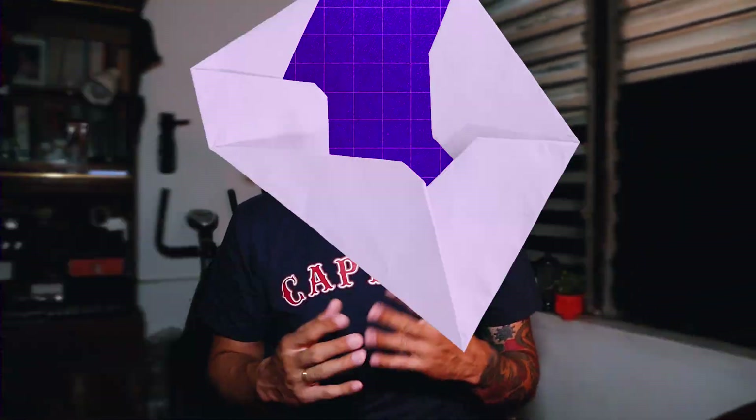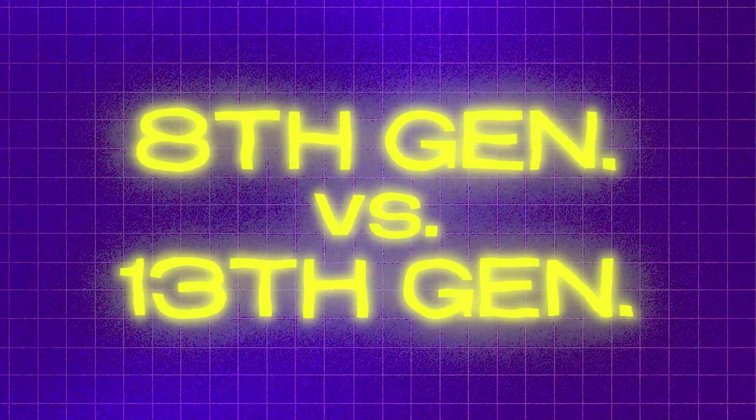I would really prefer the i7 if I had a much bigger budget. In my experience, I really felt the difference between using the i5 8th generation compared to using the 13th generation.